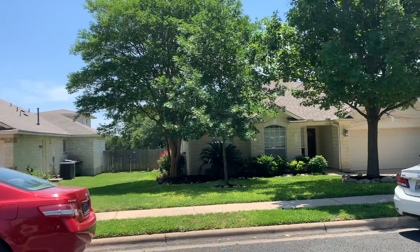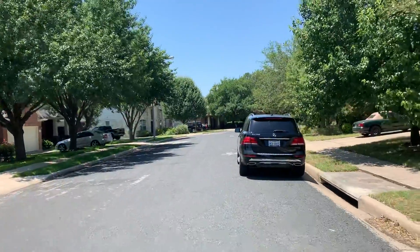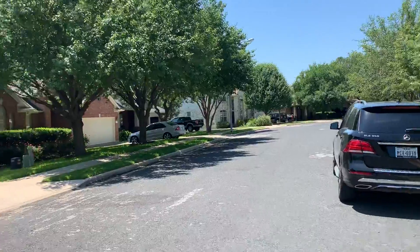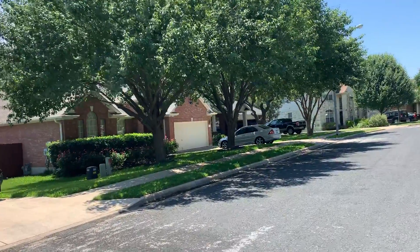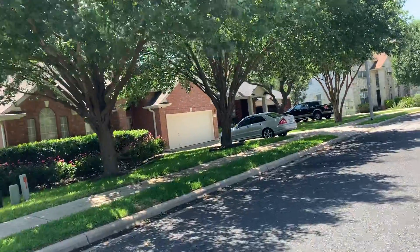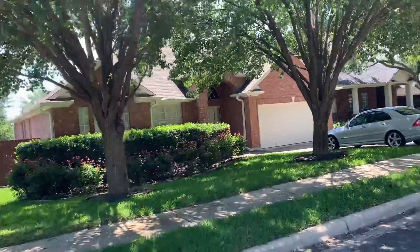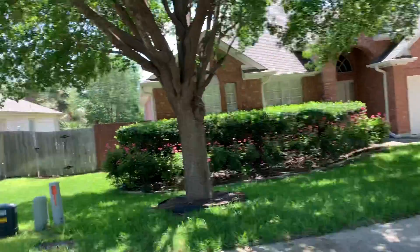This home is coming to market soon. I understand there's a pool, and just looking around the house, you can see the nice limestone exterior. Being that it's occupied and not on the market, we really don't want to go all the way around.